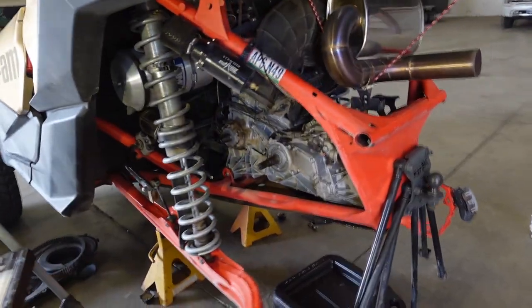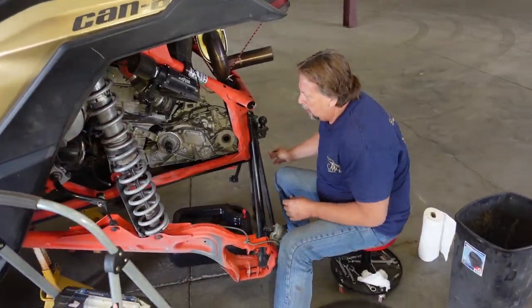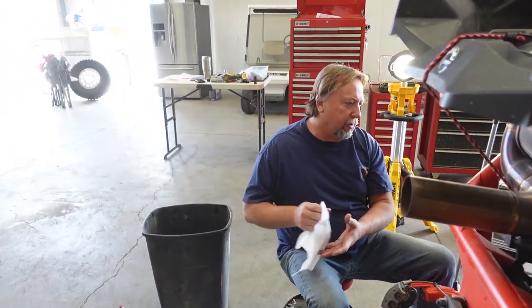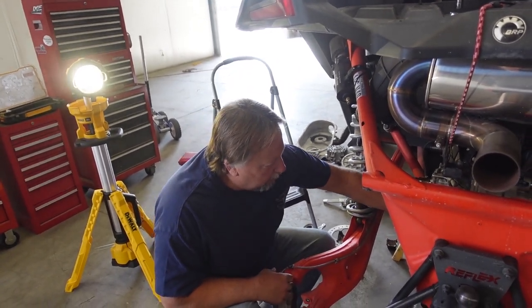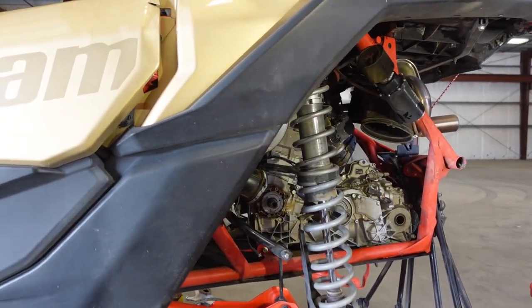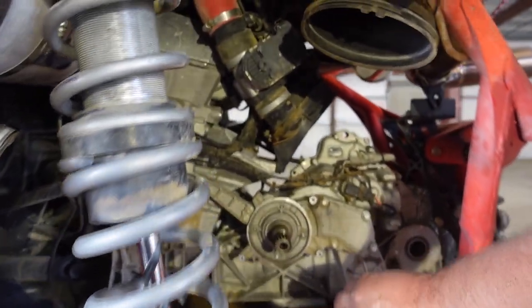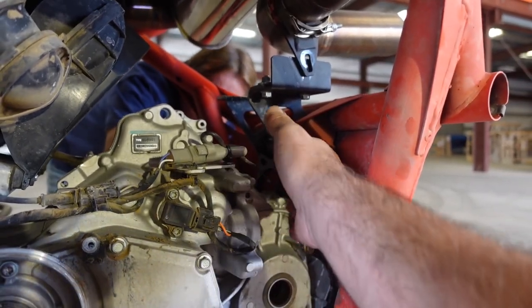A little pro tip before you pull the tranny — drain the fluid first. There is a shaft that goes from the motor to the transmission that's below the oil line, and I'm sure there's a seal that's going to let it out. This is a messy enough job as it is — who wants oil all down here? So what we're going to do is pull that whole bracket off the back. The transmission is floating in the air a bit, so I'm going to brace it with a couple of pry bars to hold it up so it doesn't drop when we pull the bracket off.